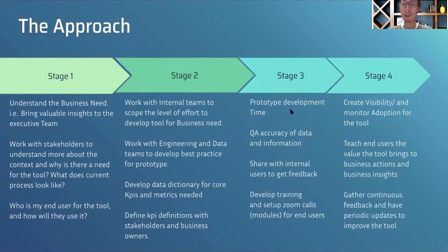Stage three is actually creating and implementing the prototype — making sure the data looks right, gathering feedback from users, confirming that the metrics are correct. Stage four is about adoption: how can we get people to actually use the tool? People are habitual creatures, so we need to make sure we have a good tool and that we teach them how to use it.